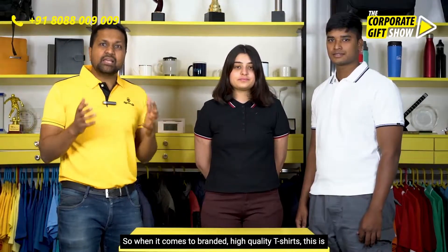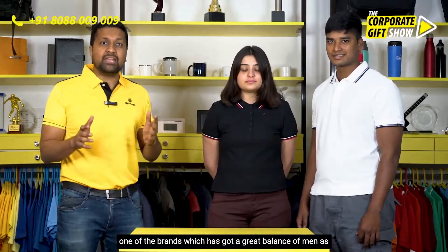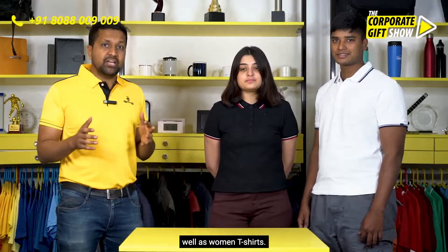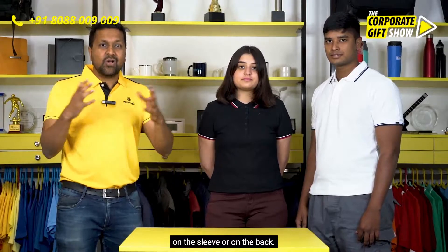When it comes to branded high quality t-shirts, this is one of the brands which has got a great balance of men's as well as women's t-shirts. The product can be customized with your logo on the chest, on the sleeve, or on the back.